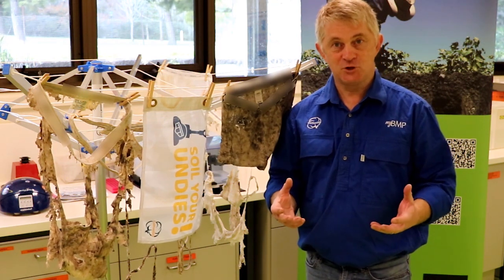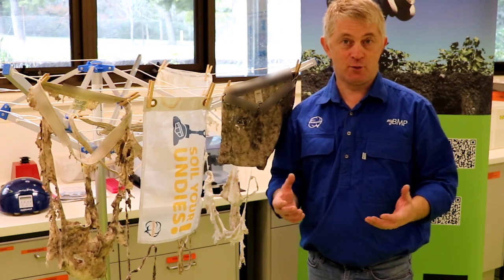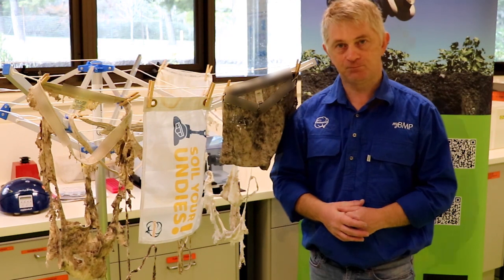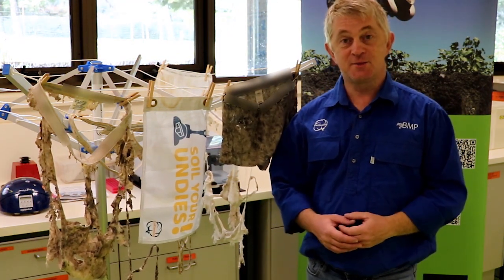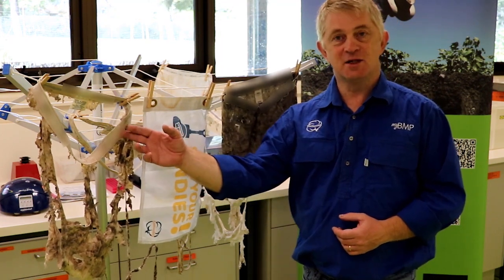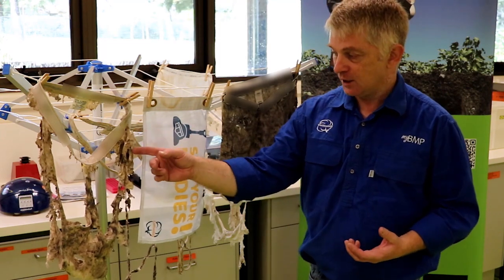The more degraded our pants become when buried in the soil, the better our soil microbiology and our soil health is. Here in Australia, generally the biggest limitation to that microbial activity is water. The soil health uptake around 'soil your undies' has been brilliant, but people are now also asking why the elastic and stitching are left — and the reason is these parts generally contain man-made fibres, with the stitching being a poly-cotton thread rather than pure cotton.